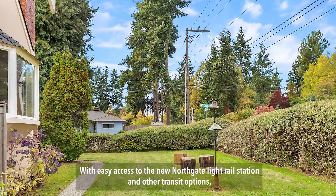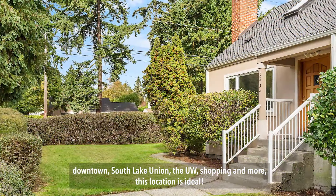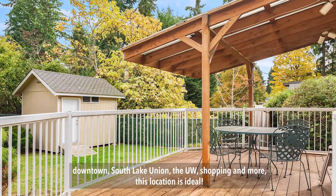With easy access to the new Northgate Light Rail Station and other transit options — downtown, South Lake Union, the UW, shopping, parks, and more — this location is ideal.